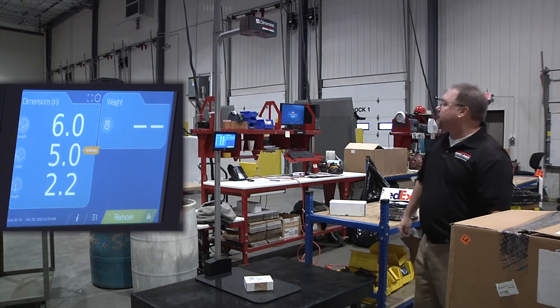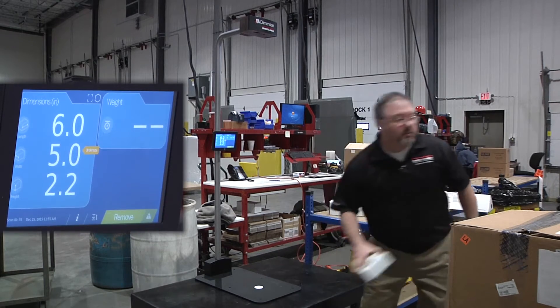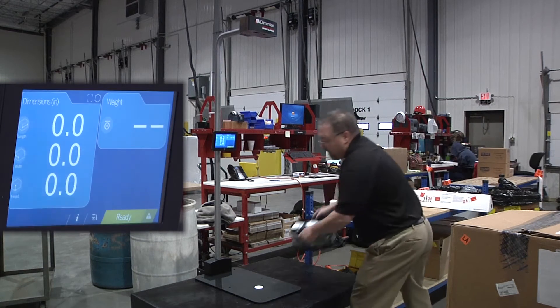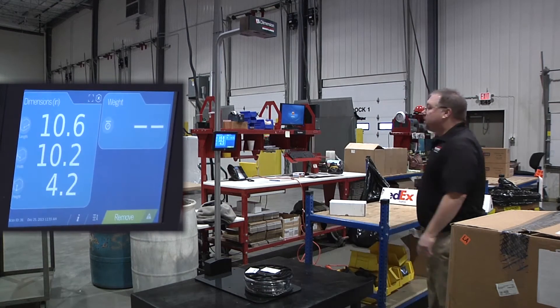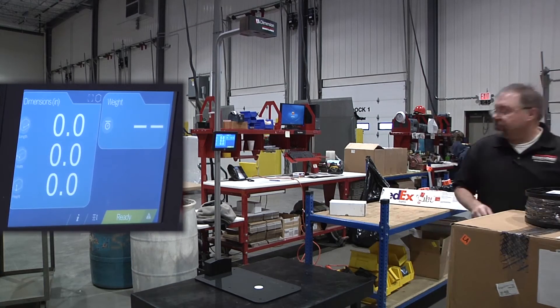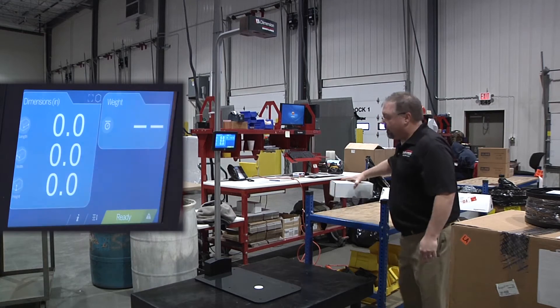iDimension provides length, width, and height measurements. Use the standard automatic operating mode to instantly scan a parcel when it is placed in the target zone. Improve process time and efficiency with virtually no special alignment or handling.